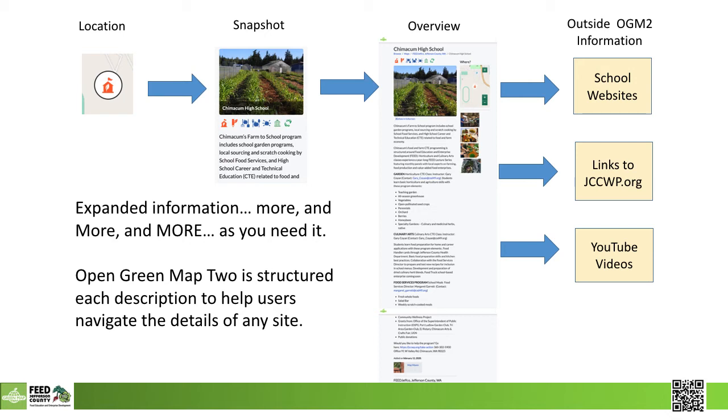With 100 sites, we found that by planning ahead, it was easy to capture and present consistent information with a similar format. That also made it easier for users to read the information as it was expanded. A location dot opens to a snapshot and then a large overview page. The overview page can then link to content outside of the green map.